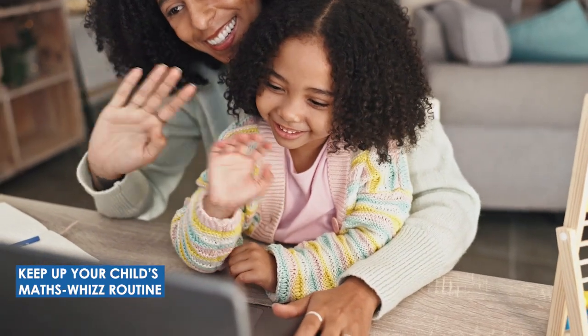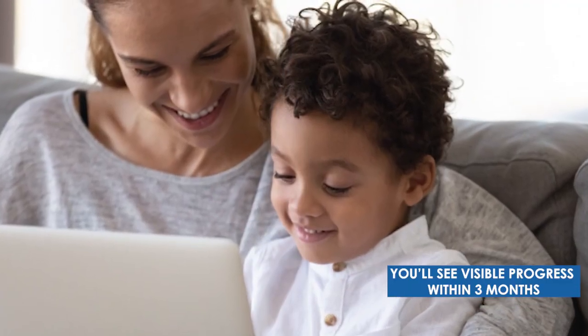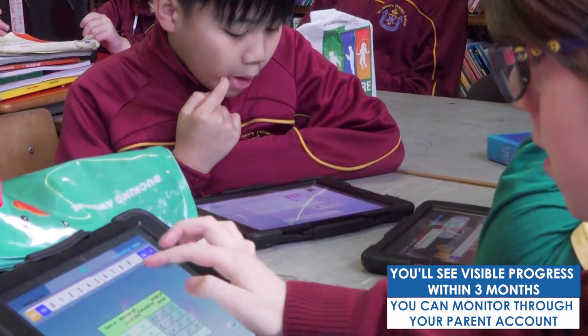Keep up your child's MathsWiz routine through school terms and holidays and you'll see visible progress within three months, which you can monitor through your parent account.